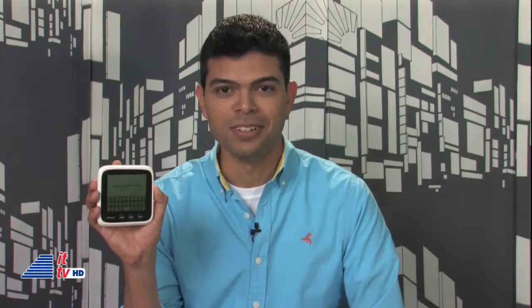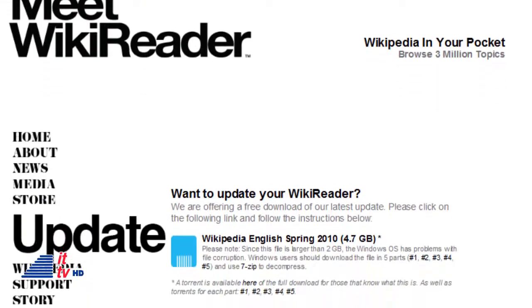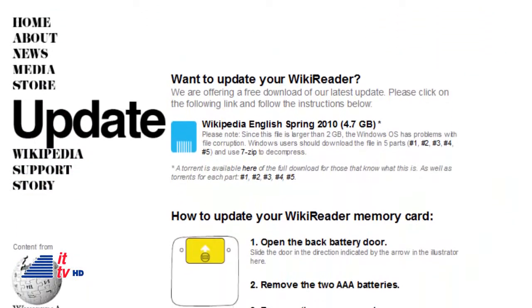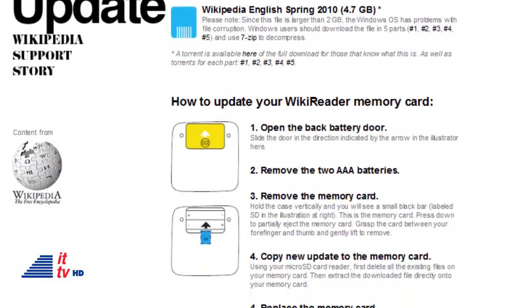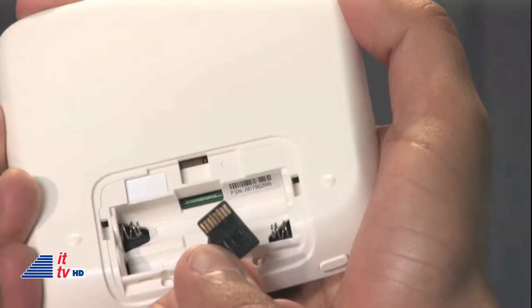Assuming it's correct info. So how do you keep this device current? It doesn't require constant updating, but you can update it. Log on to wikireader.com and look for the update page. There are a couple of solutions: basically, you can copy an update onto the microSD memory card, or buy a new card with the latest content.